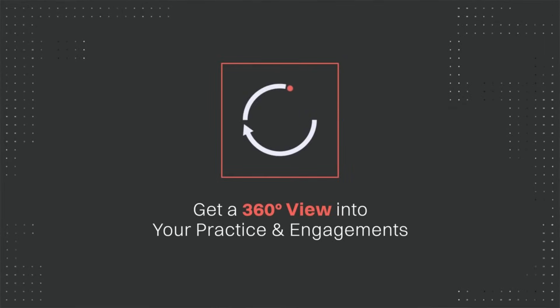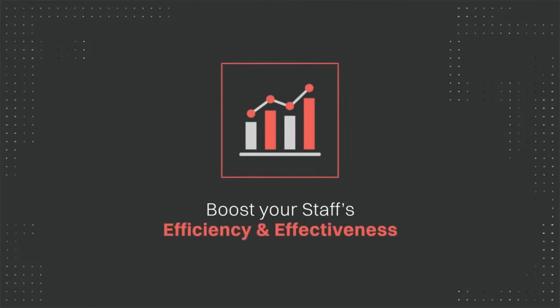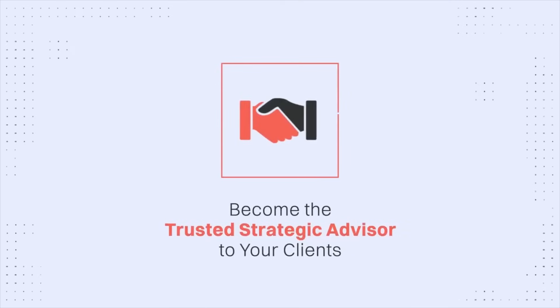With Caseware Sherlock, get a 360-degree view into your practice and engagements, flag risks and identify areas of improvement. Boost your staff's efficiency and effectiveness and become the trusted strategic advisor to your clients.